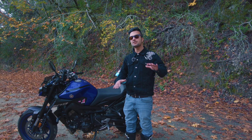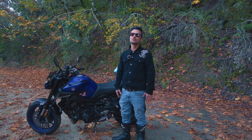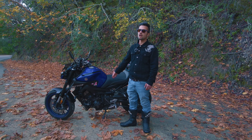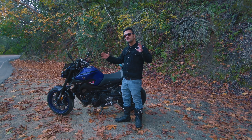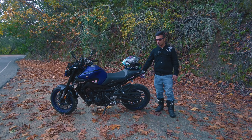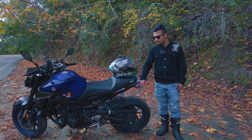I have not put a quick shifter or changed the exhaust on this bike. I wanted my bike to be factory normal, so I'm not going to put a quick shifter or change the exhaust — maybe in the future, but I have not thought about it yet.